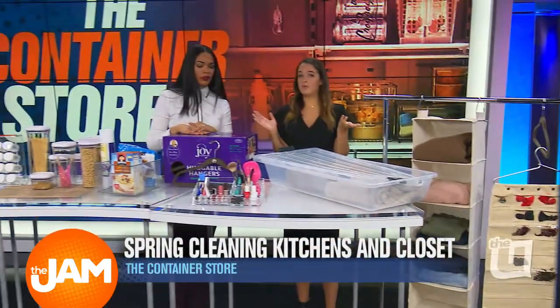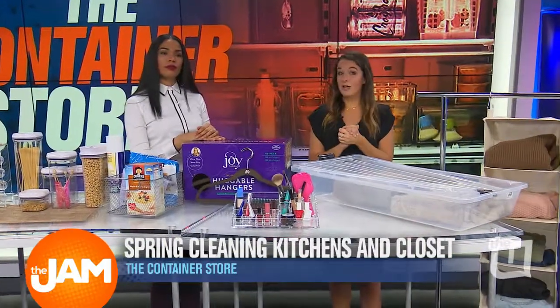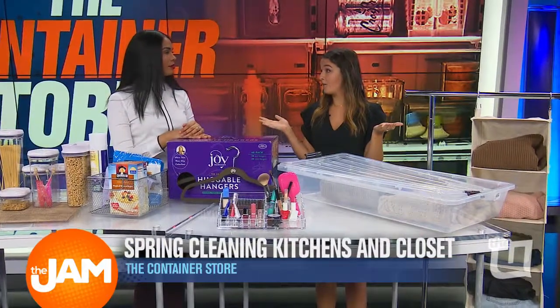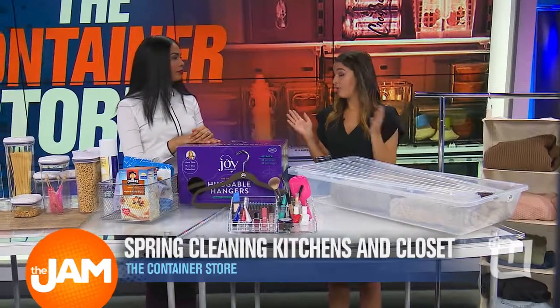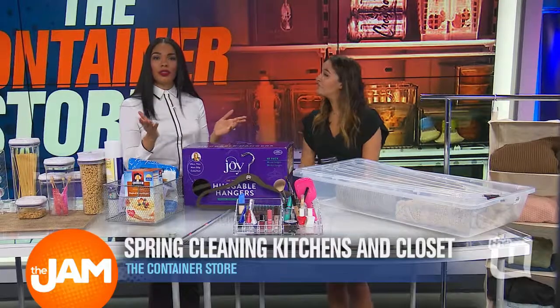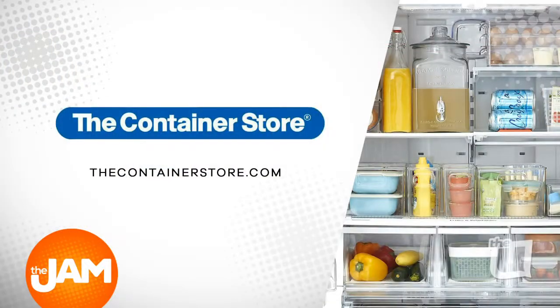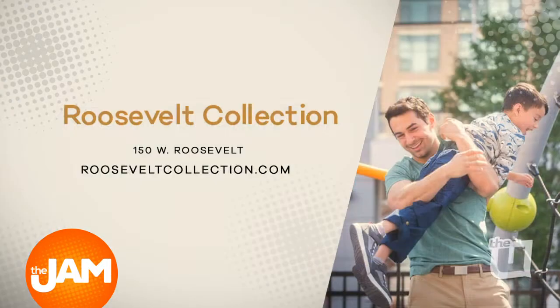All these products are from the Container Store at Roosevelt Collection Shops in the South Loop. They're actually having their kitchen and pantry sale right now — through April 1st, 25% off all these kitchen and pantry items, hundreds of them. Check out the sale and these items at containerstore.com, or go into one of their Chicagoland locations, including the one at Roosevelt Collection Shops — that's 150 West Roosevelt.